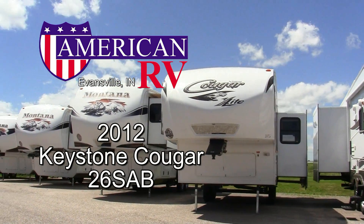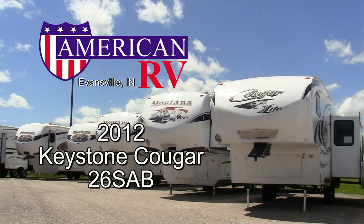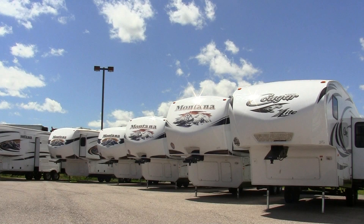Stay tuned for American RV's video tour of the 2012 Cougar X-Lite 26SAB 5th wheel.